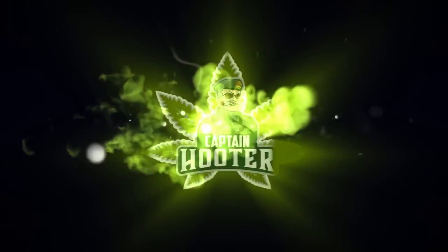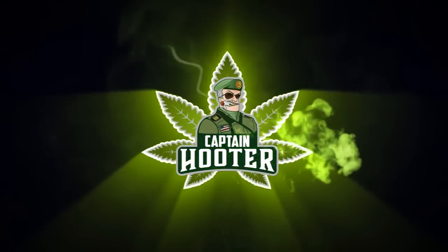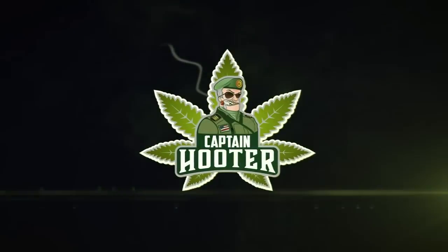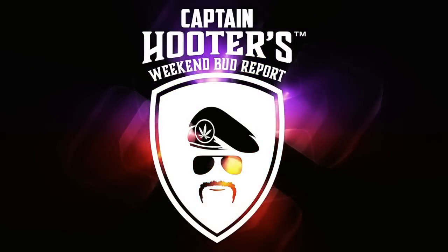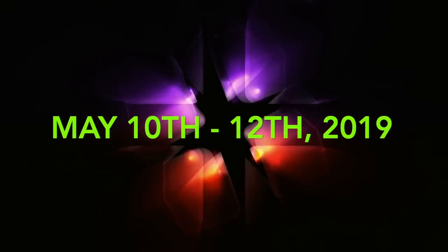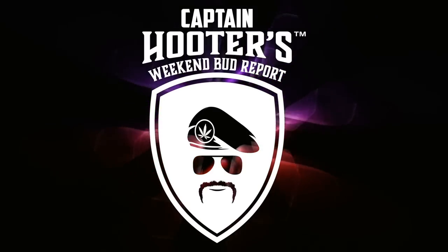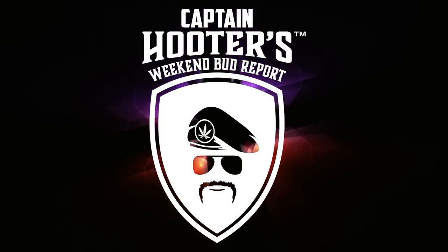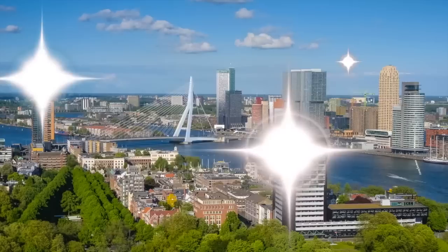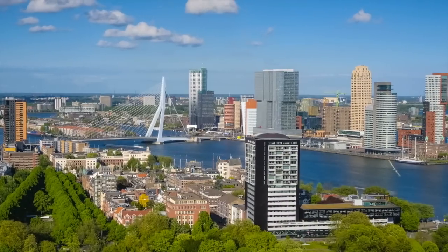It's Captain Hooter! I pick out five different buds and then I bring them back here and show you what I found. This is to give you an idea of what kind of buds are available and what kind of prices you're going to pay when you come to the beautiful city of Rotterdam. We went to Rotterdam this week and I found some very nice samples. Check out what I found.